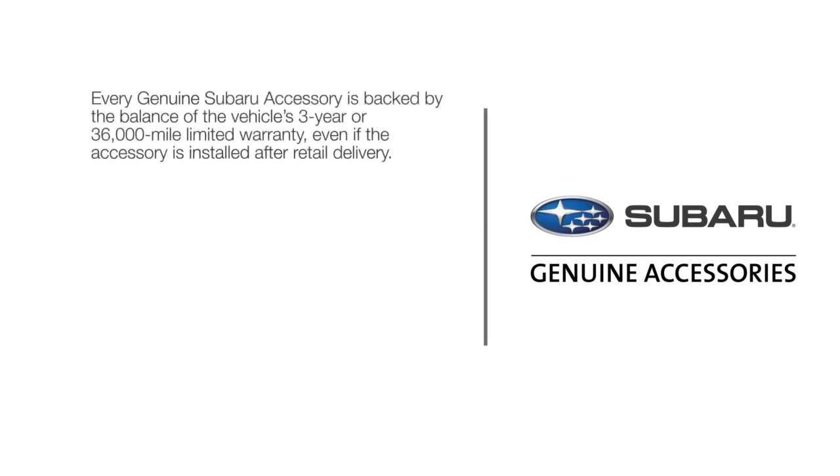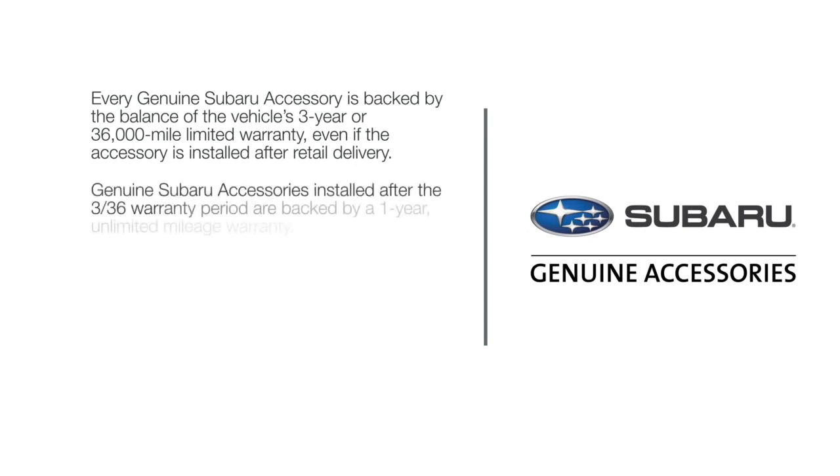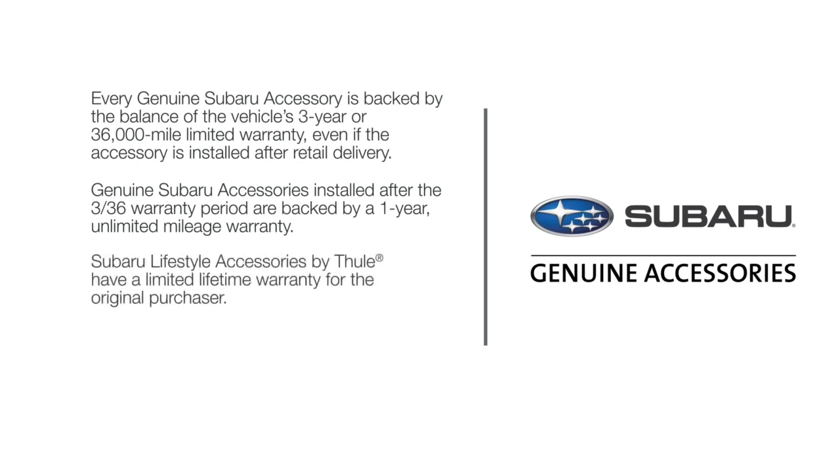Every Genuine Subaru accessory is backed by the balance of the vehicle's three-year or 36,000-mile limited warranty. Even if the accessory is installed after retail delivery, Genuine Subaru accessories installed after the vehicle warranty period are backed by a one-year unlimited mileage warranty. See your warranty and maintenance booklet for more details. Subaru lifestyle accessories by Thule have a limited lifetime warranty for the original purchaser. The collapsible pet kennel is backed by a two-year warranty through Thule — visit the warranty section on the Thule website for full details.